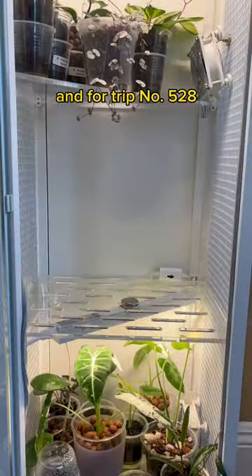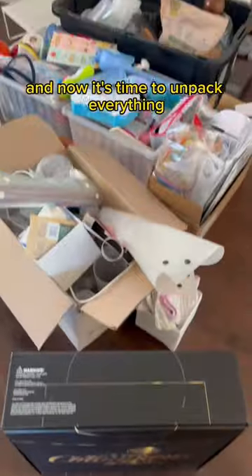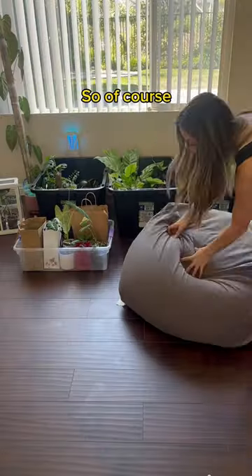And for trip number 528, I emptied the greenhouse and packed up the greenhouse. 10,000 hours later, I made it. And now it's time to unpack everything along with all my other boxes. So of course I got to work straight away.